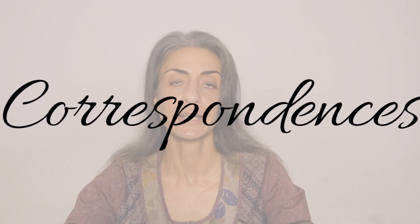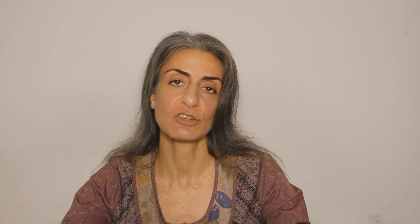This leads to the second way that the Lenormand deck is very flexible: the fact that we can interpret Lenormand's cards for any context. This will really be the focus of this video — how we stretch a card's meaning to apply to a certain context. I use the word 'correspondences' to refer to the different meanings a card can have in different contexts. For example, the Fish is primarily about money, finances, business, and enterprise — but how do you make sense of the Fish for work, relationships, and other areas of life?